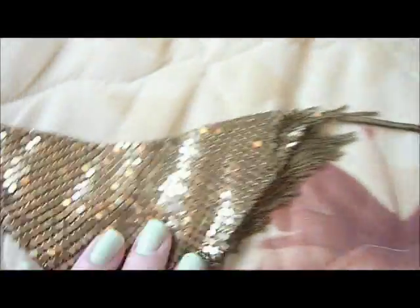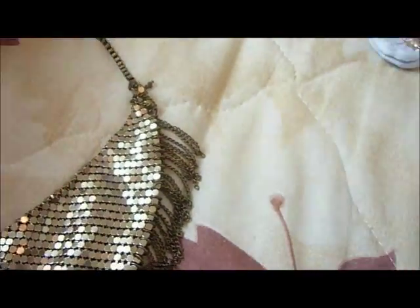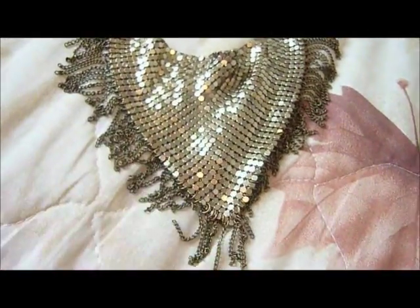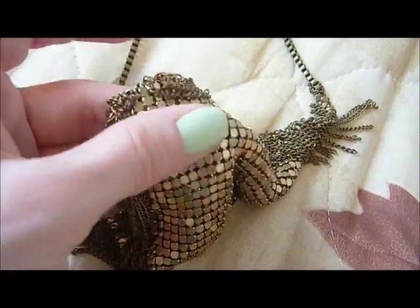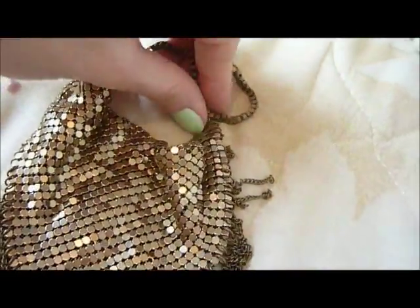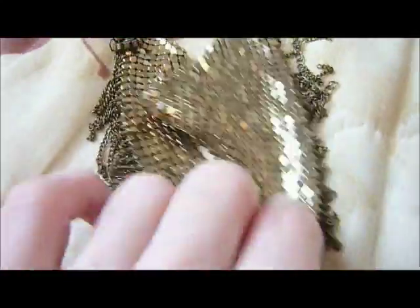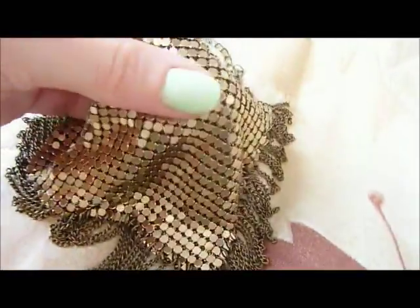I have a few more necklaces. This one is something very nice and really cool looking — it's like a scarf but it's actually a necklace. It's double, not just one layer but two layers folded like a scarf, and it has tassels. It's in bronze tone, not gold tone. This is actually really cool — I really like this one.